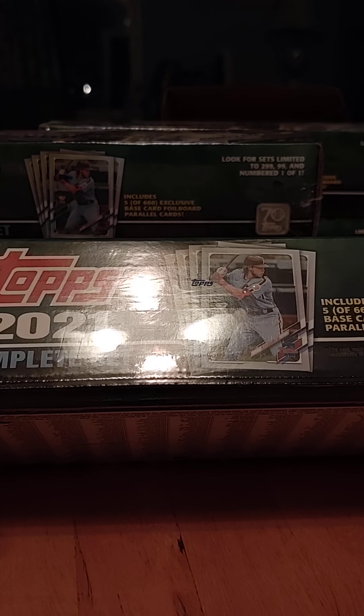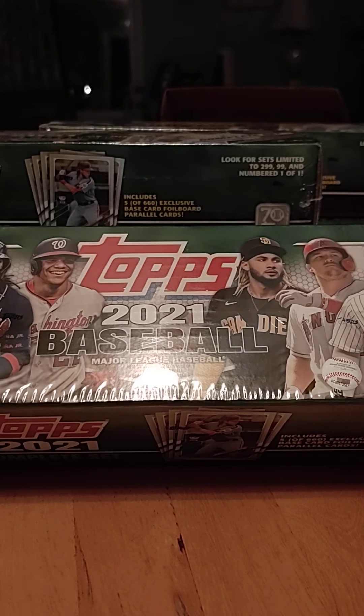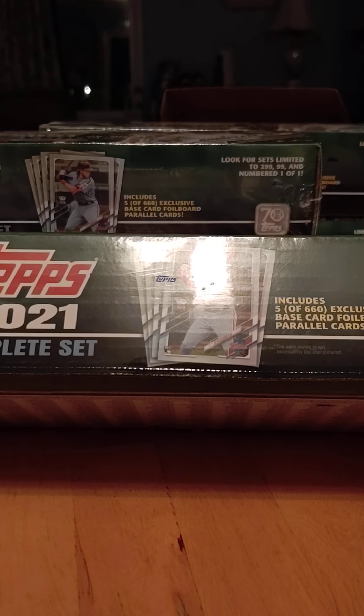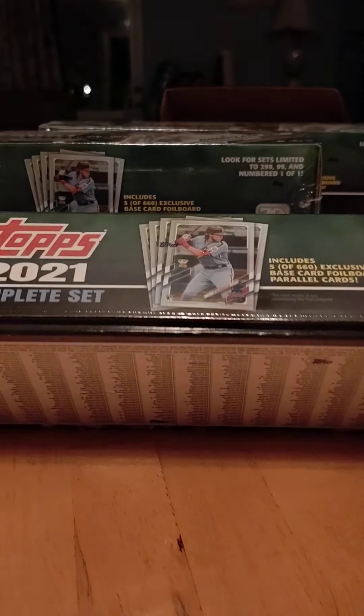It includes 5 exclusive baseball cards. I thought it was rookies, but it's plus 5 rookie image variation cards. Includes 5 exclusive base cards — foil parallel. And I can see Alex Mom is a rookie. So I'm going to go ahead and rip into these and see if we can get a parallel.